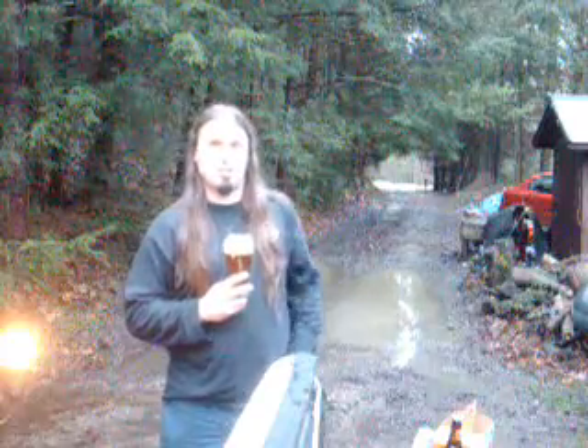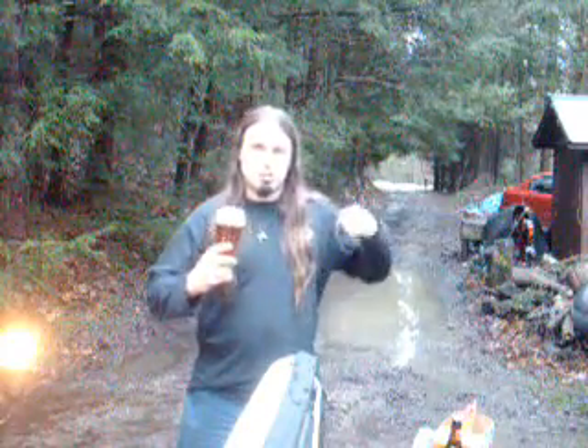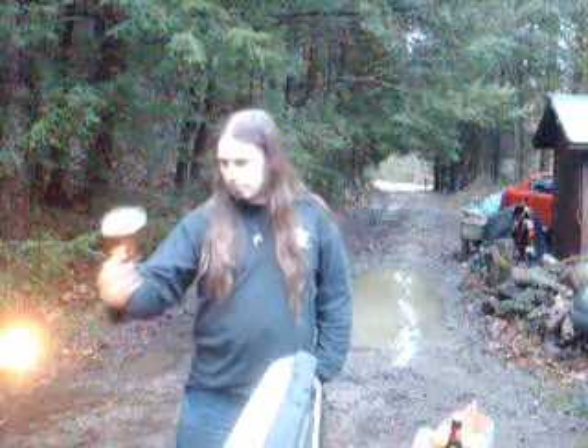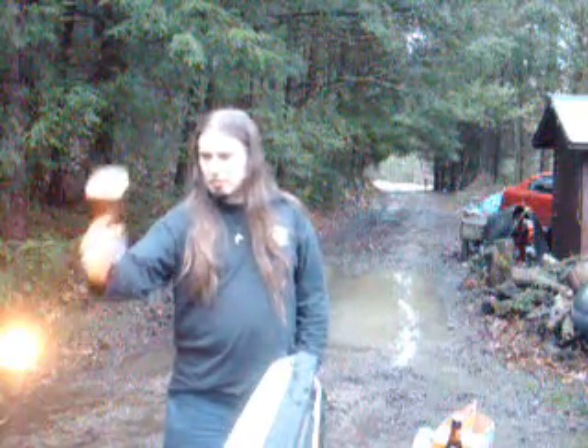Whoa — big, huge citrus notes off this. Grapefruit and orange smash together right up your freaking nose. Of course, a big malty base. A nice, nice amber, a light amber color to it.